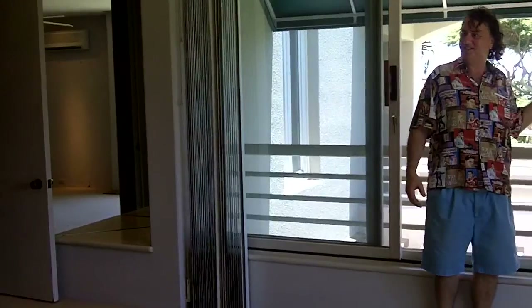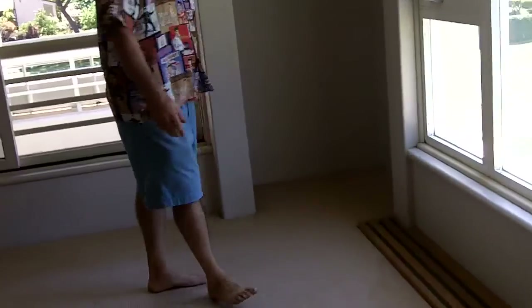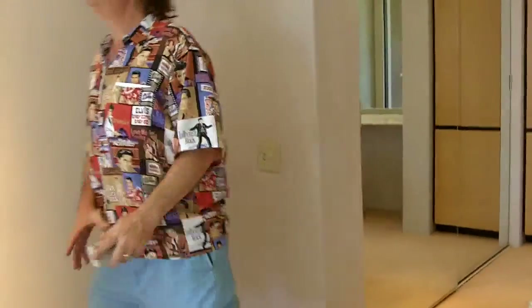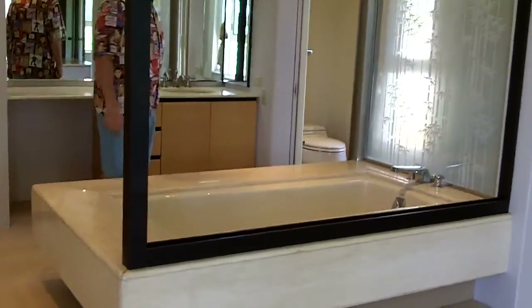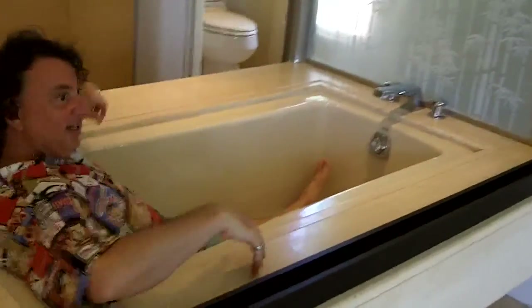As you can see, this bedroom is huge. There's an area here where you can set up an office. Got yourself a Fujitsu AC right there — it blows and has a remote. This bathtub is huge — it's one of these sunken tubs. You kind of just get in here and kick back and relax. I think you take your clothes off, maybe add some water, and have a nice Mai Tai right here.